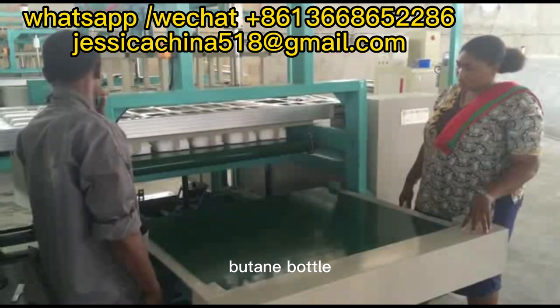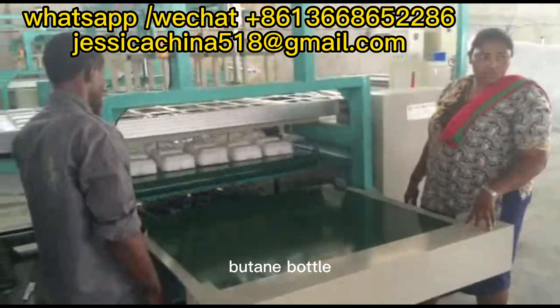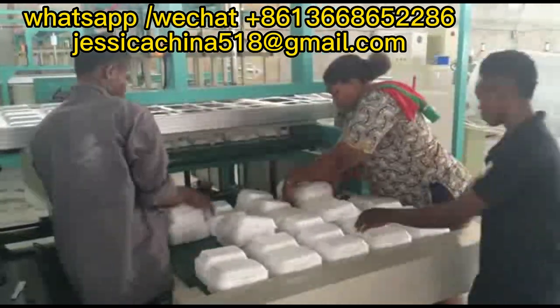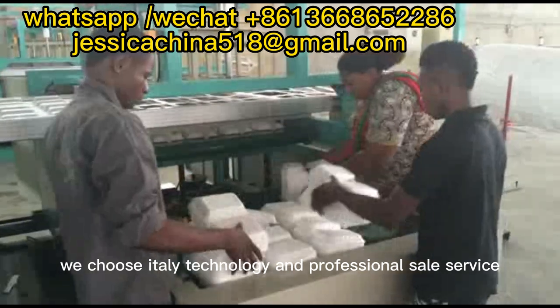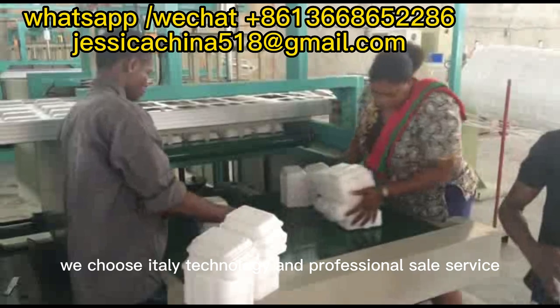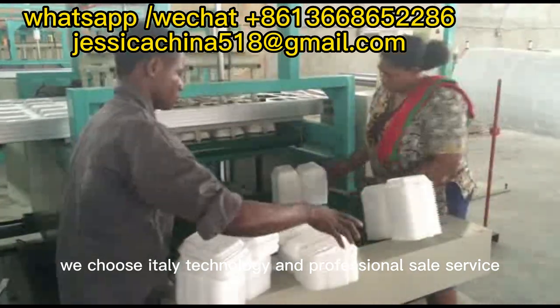Muten button. We choose Italy technology and professional field servers. Chilo.